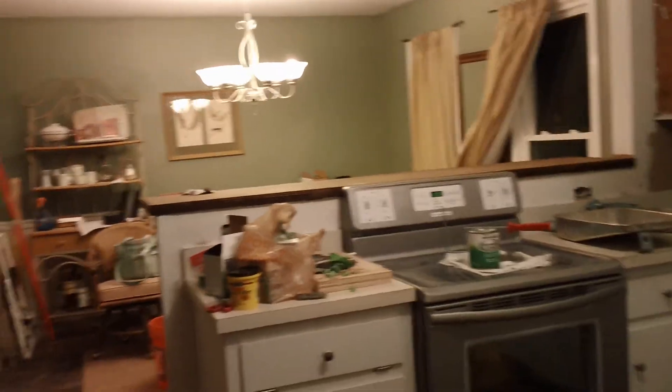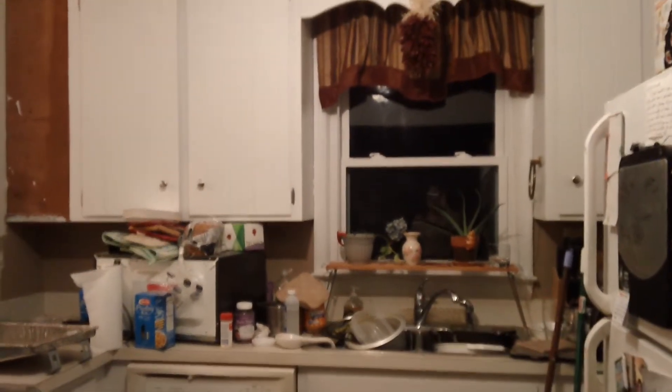We haven't stained the countertop yet — here's the stained one. We'll do another view of what it really feels like to come in now with the big, nice open space, which I love. We just have to paint, do a lot of cleaning, and figure out how we're going to match this to our current cabinets, which I had painted white, and a few other things here and there.